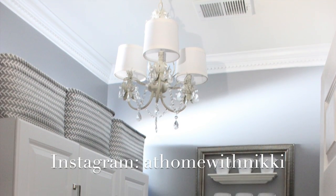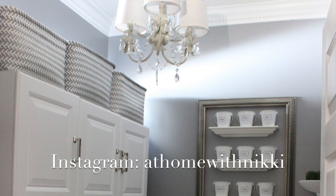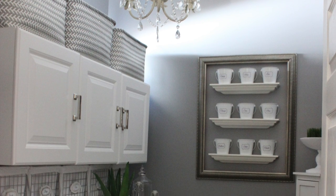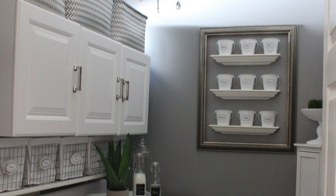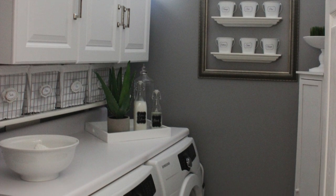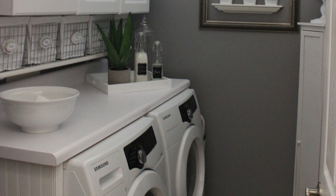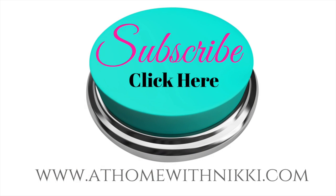I hope you've enjoyed seeing my refreshed laundry room. I loved sharing my tips with you. I'm a big believer that you don't have to sacrifice beauty in your home for function — you can have the best of both worlds. Just think about what you love and how you can make it function in your space. If you're not subscribed to my channel please subscribe. Please don't leave without liking this video if you enjoyed it. Have a beautiful day — this is Nikki saying goodbye.